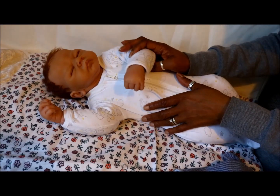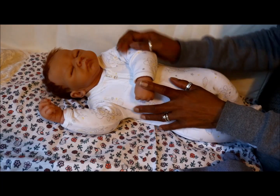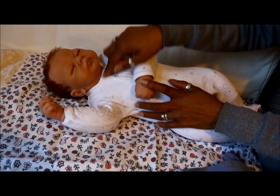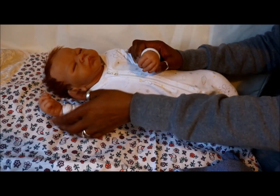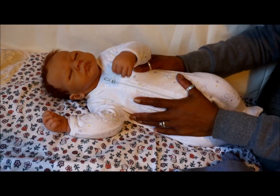I washed her down with some warm soapy water, got a little toothbrush and gave all her creases a good scrub — her ears, under her neck, everything, her hands, in between her hands as well. So I gave her a good scrub down and changed her.